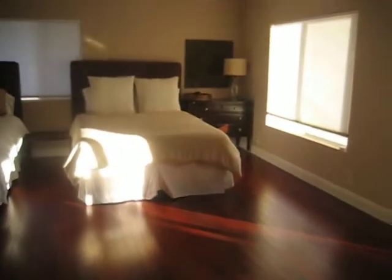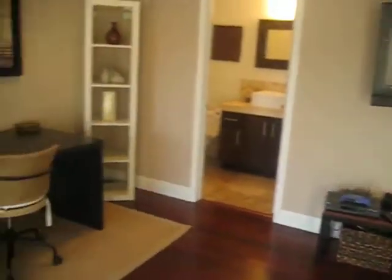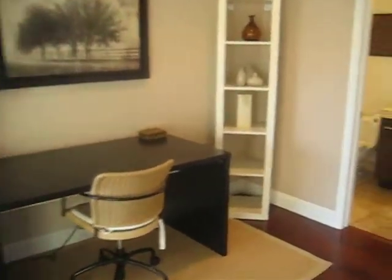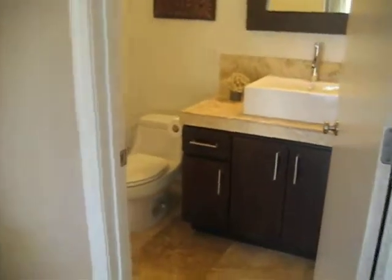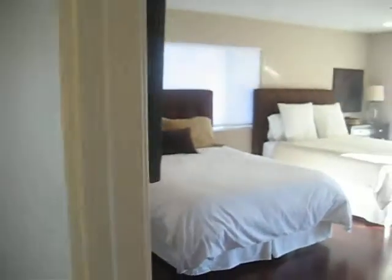Second master bedroom — actually it's not really a master bedroom, but it has two queen size beds, also a 37-inch plasma, a little desk office area, bathroom with a stand-up shower, and a nice little walk-in closet.